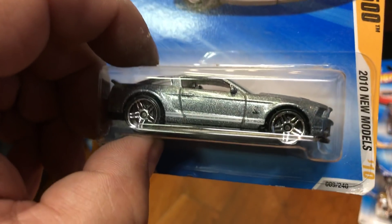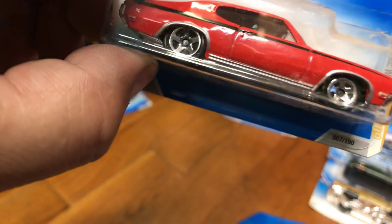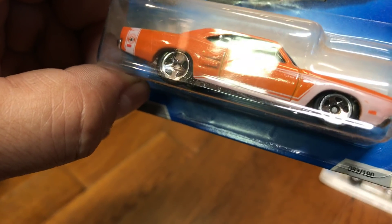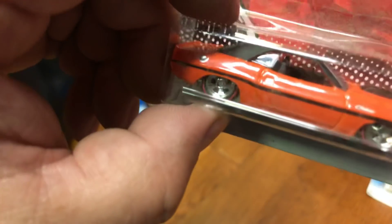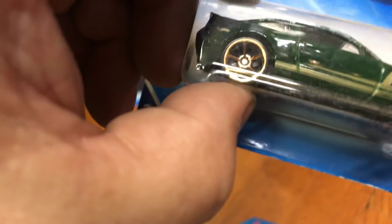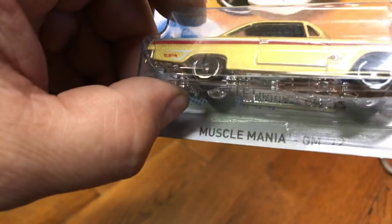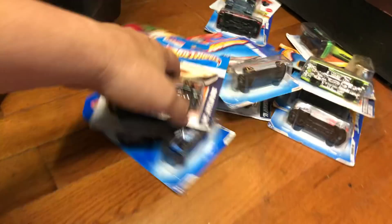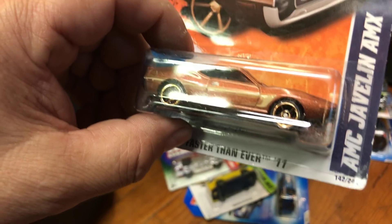Here we have a 2010 Ford Shelby GT500 in silver. Here we have a '70 Buick GSX with a red paint job — awesome color. Here we have a '69 Dodge Coronet Super Bee, and a Hot Wheels Garage '70 Dodge Hemi Challenger with Real Riders and metal bottom. Then an AMC Javelin AMX in blue — I think that was a Target exclusive — a '07 Ford Shelby GT500 in green, and a '62 Chevy, probably an Impala or Bel Air.